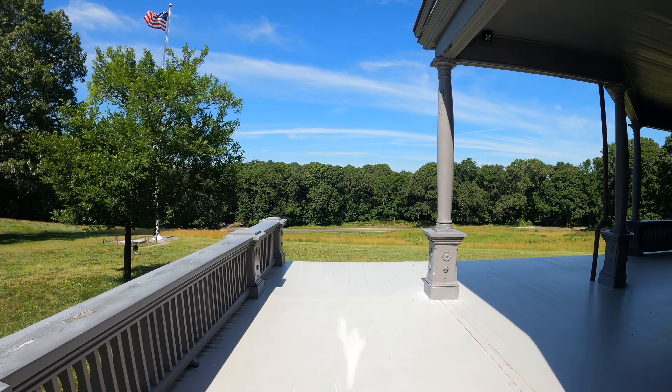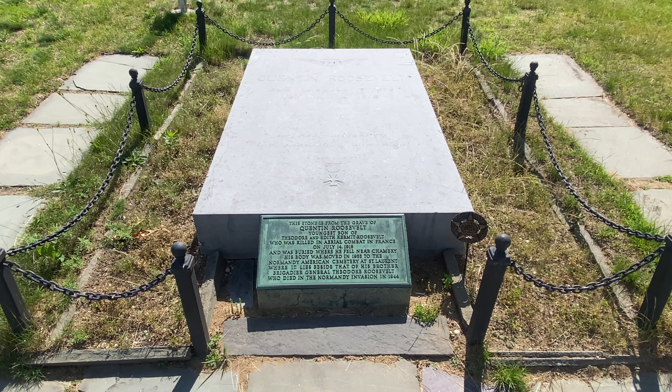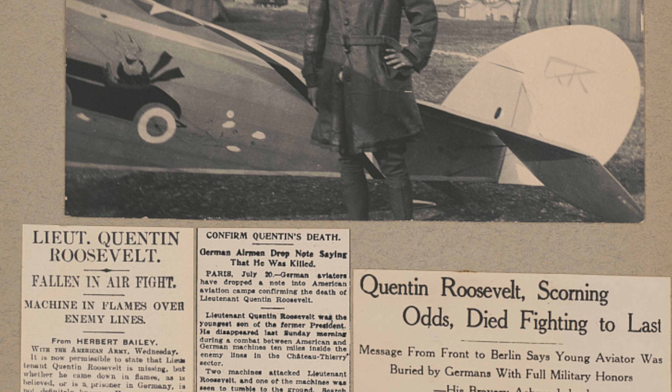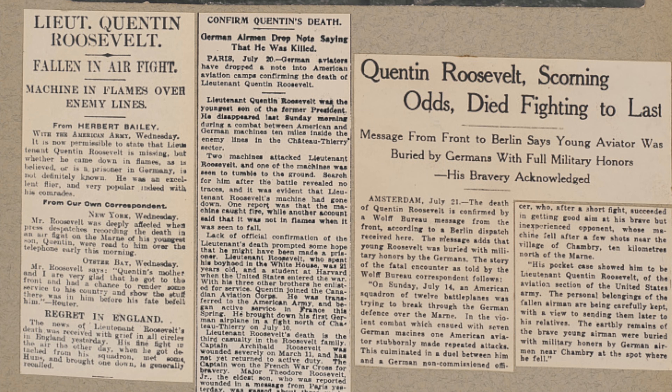Beneath the American flag is the memorial tomb of Quentin Roosevelt, Theodore and Edith's youngest son. He was an army pilot killed in aerial combat in World War I on Bastille Day in France, and to this day is the only child of a U.S. president to have died during combat.